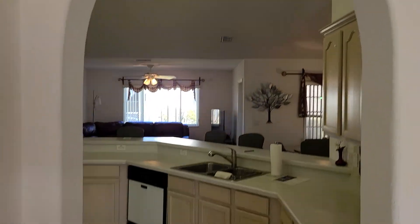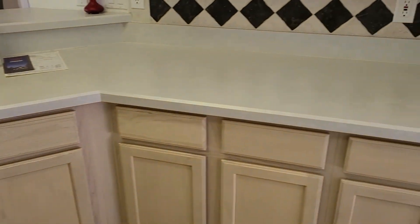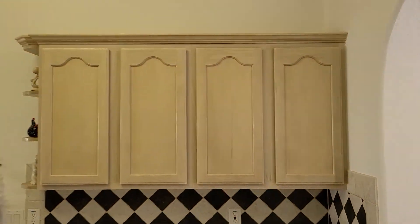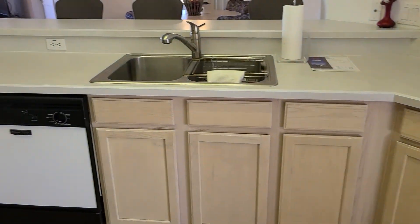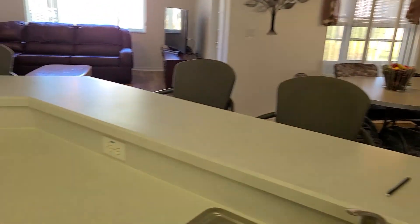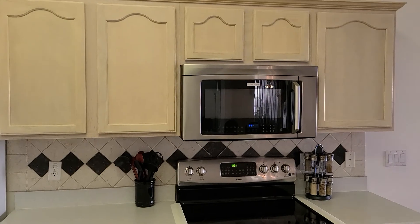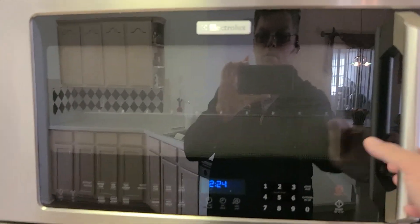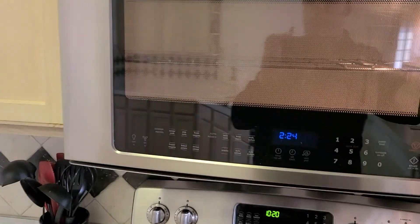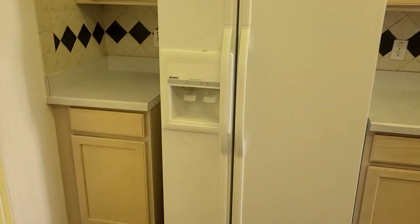A nice archway leads into the kitchen with wood plank floors. There are plenty of cabinets on either side of the stainless steel sink, a dishwasher, a countertop bar, an electric glass top stove, what looks like a convection style oven and microwave, tile backsplash, a top-side refrigerator, and a nice little pantry.